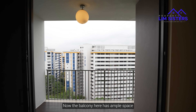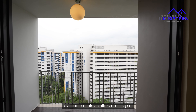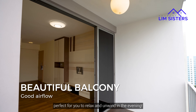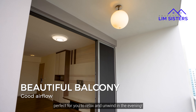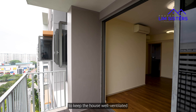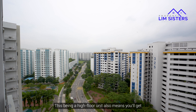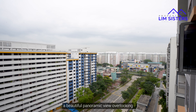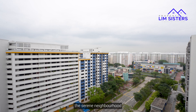The balcony here has ample space to accommodate an alfresco dining set, perfect for you to relax and unwind in the evening. It also provides plenty of light and breeze in to keep the house well ventilated. This being a high floor unit also means you will get a beautiful panoramic view overlooking the serene neighbourhood.